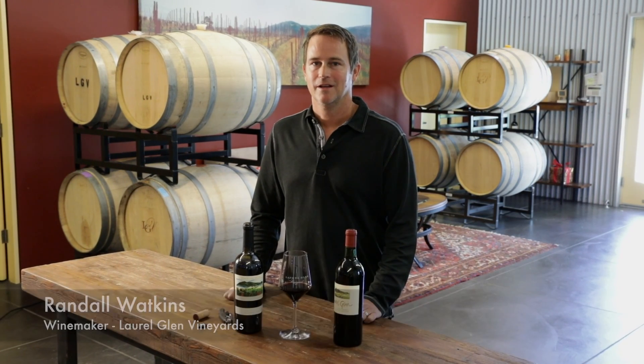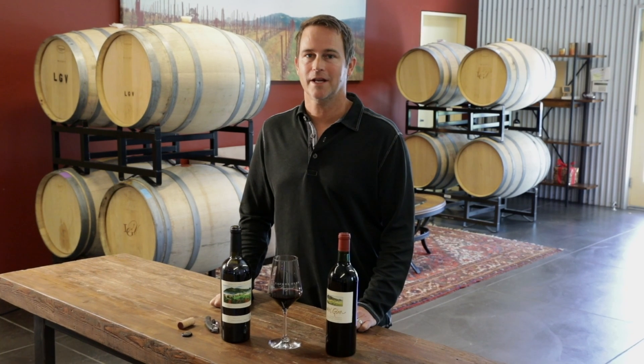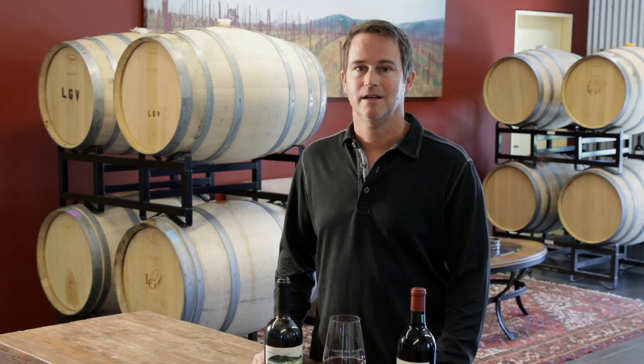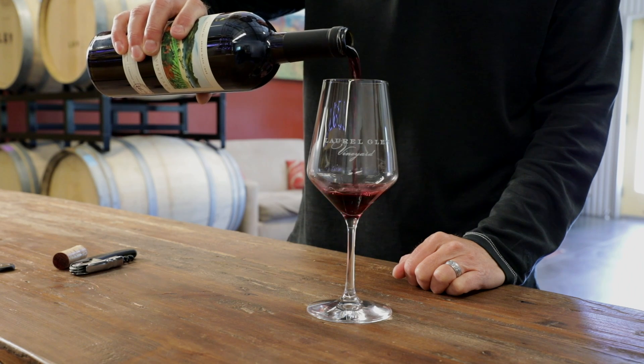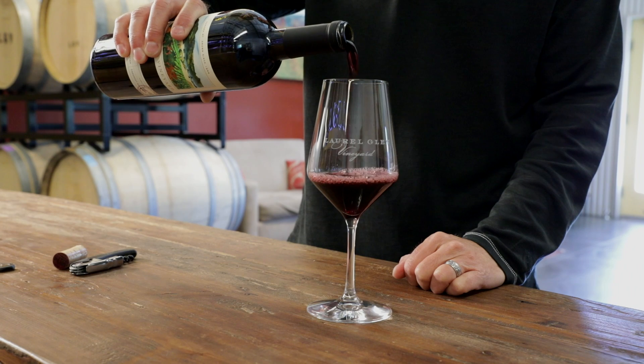Hi, I'm Randall Watkins, the winemaker for Laurel Glen Vineyard. I'd like to introduce you to our 2014 Laurel Glen Vineyard Lot 46 Cabernet Sauvignon. The Lot series is an homage to the Laurel Glen Cabernet Sauvignons of the late 1980s and 1990s, a wine that is so big and tightly wound that even 20 years later still defies time with its freshness and its layered richness.